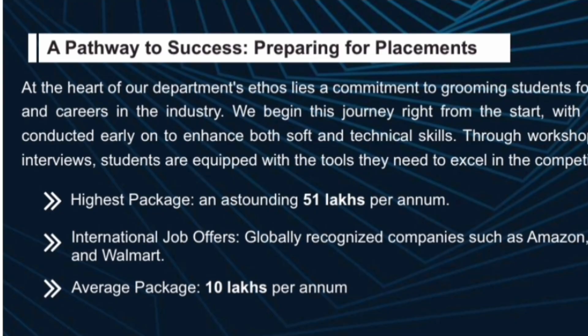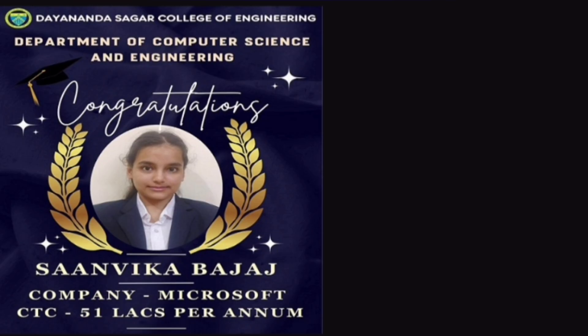Now I am going to talk about placements for the CSC department — that is what you are interested in, right? The highest package for the 2025 batch in the ongoing placement is 51 lakhs per annum, and the average package for the CSC department is around 10 lakhs per annum. The student who got the highest salary is placed at Microsoft, at 51 lakhs per annum.